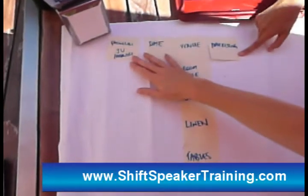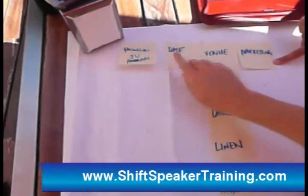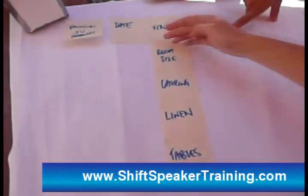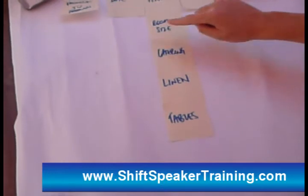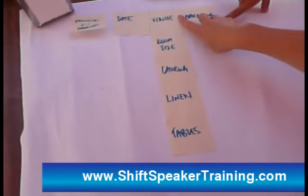You'll see across the top here are the big picture things that we're doing. So first thing I've got to do is make some phone calls to JV partners, decide a date, decide the venue, and start marketing. You'll see down here: room size, catering, linen tables — all of those things fall under the venue that we'll select and the sorts of things we need to arrange with them.